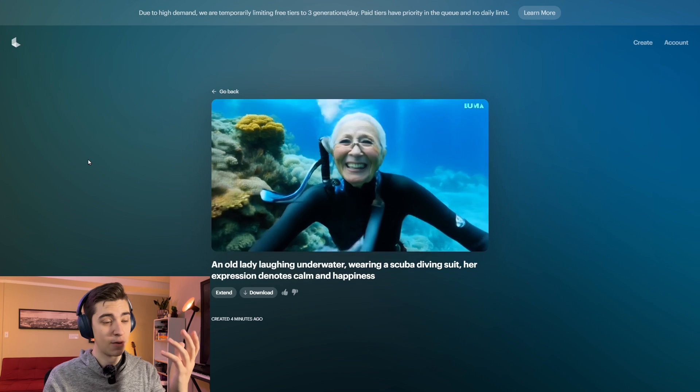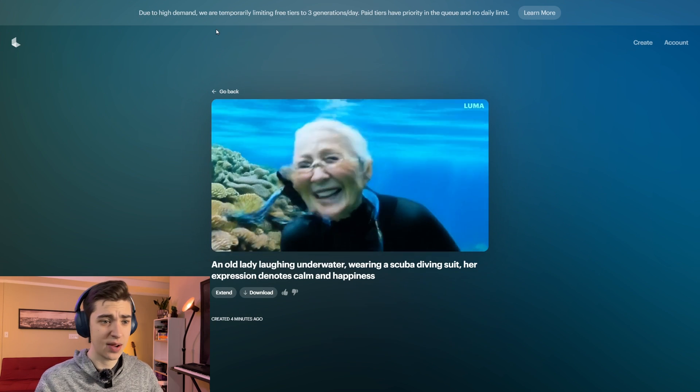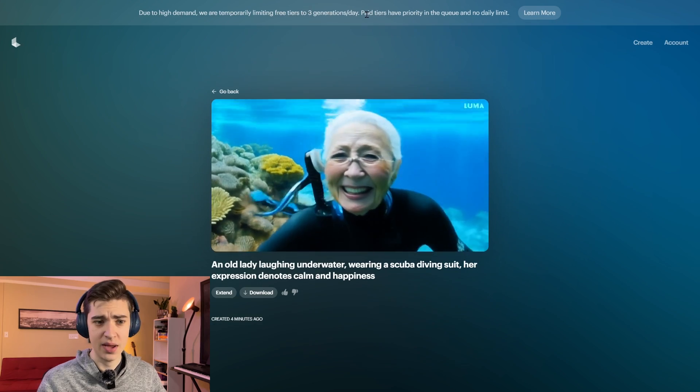The more people use it, the better the AI gets. You can see from this entire demonstration there's been a banner at the top of the page that says: 'Due to high demand, we are temporarily limiting free tiers to three generations a day. Paid tiers have priority in the queue and no daily limit.' So there are a couple of scenarios here: either people are using it for free and maxing it out to three generations per day, thereby training the AI model more and more — or they're paying Luma AI, which means Luma AI is making income and their models are getting trained even more. As with the case with Pika.art, this is not in a place where I can see it being used at scale. It's got a ways to go — the technology is very promising, but just isn't all the way there yet.